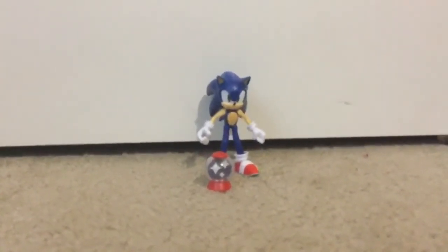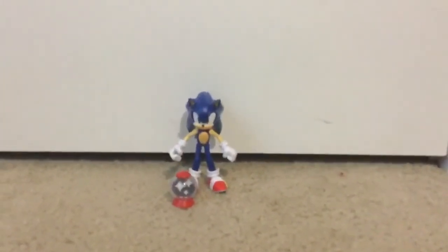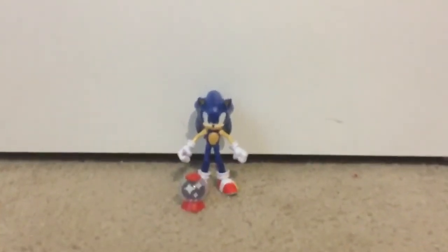Well, that was my unboxing of the Sonic action figures. Thanks for watching, guys. I hope you had a great day. Until I get Silver, Omega, or Tails — bye, and subscribe.